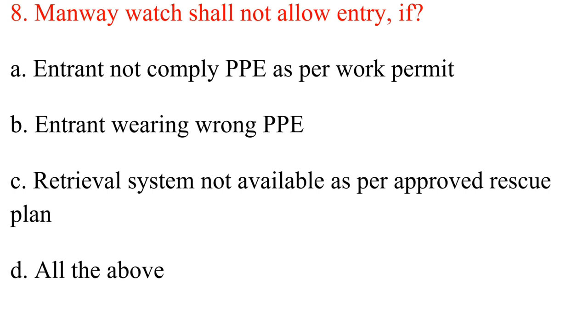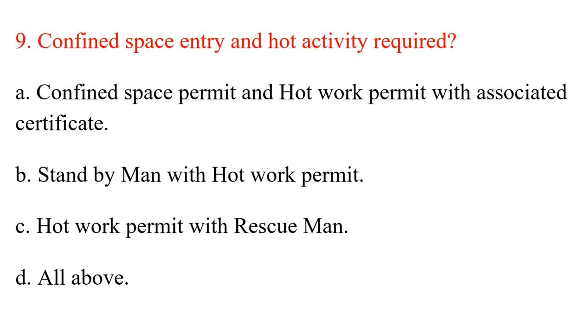Question 8. Manway watch shall not allow entry if: A. Entrant does not comply with PPE as per work permit. B. Entrant is wearing wrong PPE. C. Retrieval system not available as per approved rescue plan. D. All the above. Answer: D. All the above.